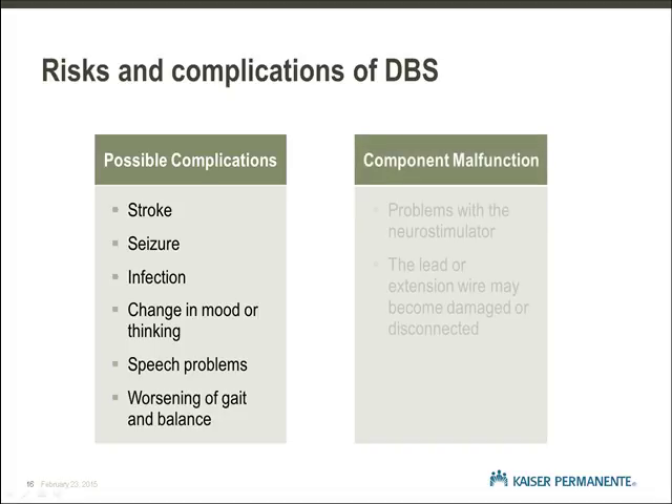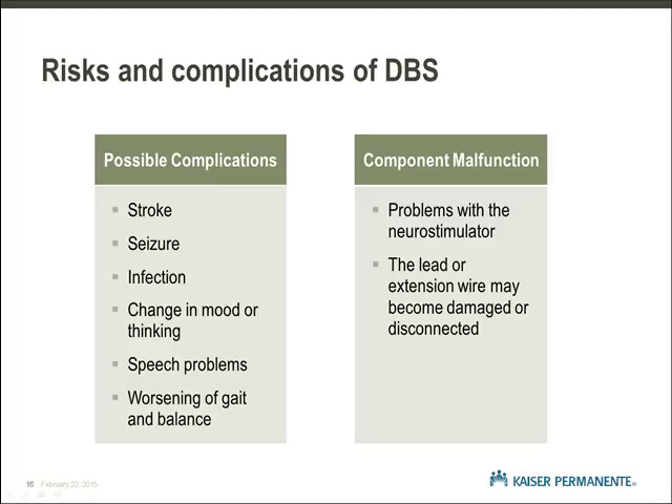Finally, other complications that can be encountered are problems with DBS components. The system is tested during surgery and again at the first programming appointment after surgery. Problems with the deep brain stimulation equipment are uncommon.